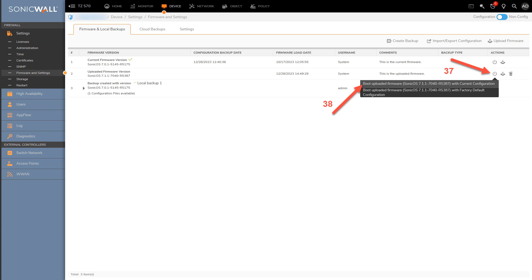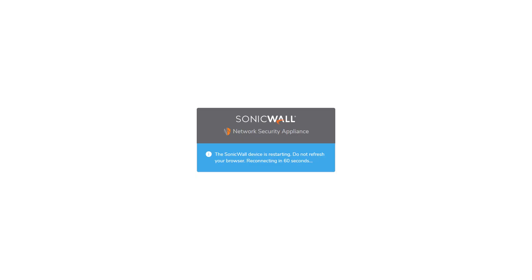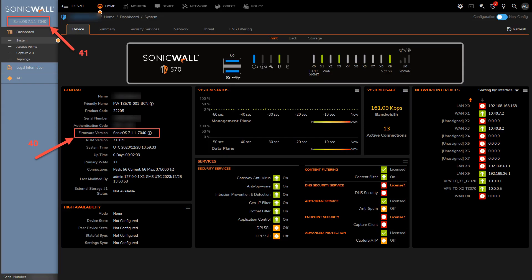If you want to restore default settings, select 'Boot Uploaded Firmware with Factory Default Configuration.' Click OK to continue. Most firmware upgrades take about eight minutes to complete. The firewall will automatically reboot after the firmware upgrade process is complete. Enter the Firewall Management app after the reboot process completes. Use the main dashboard to check that the firewall has been successfully upgraded. And now you're done.